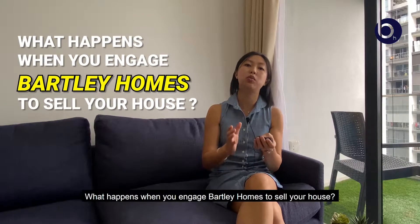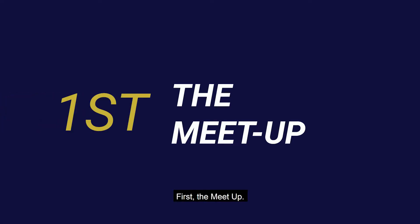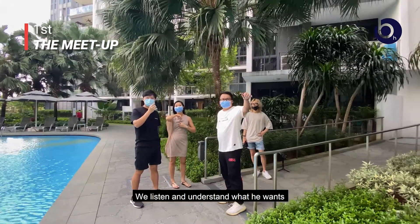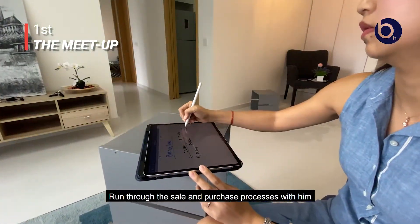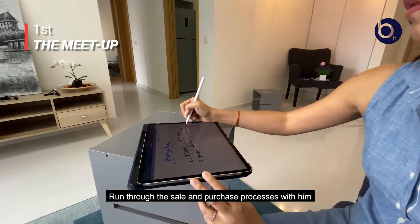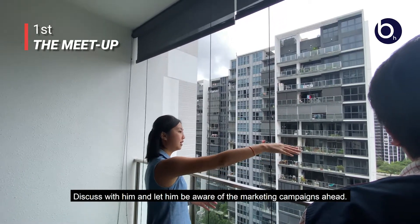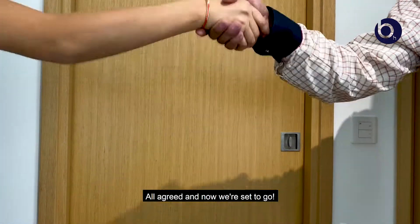What happens when you engage Bartley Homes to sell your house? First, the meetup. The seller called us. We meet up with the seller, we listen and understand what he wants, run through the sale and purchase processes with him, discuss with him and let him be aware of the marketing campaigns ahead. All agreed and now you're set to go.